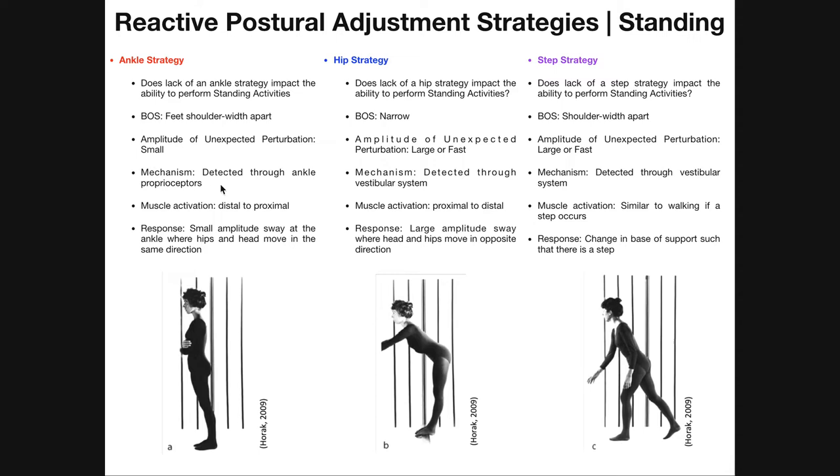One thing also worth noting is that muscle activation in the ankle strategy is distal to proximal. So the first things we're going to see activated are the muscles of the leg — in this case, gastrocnemius and soleus.